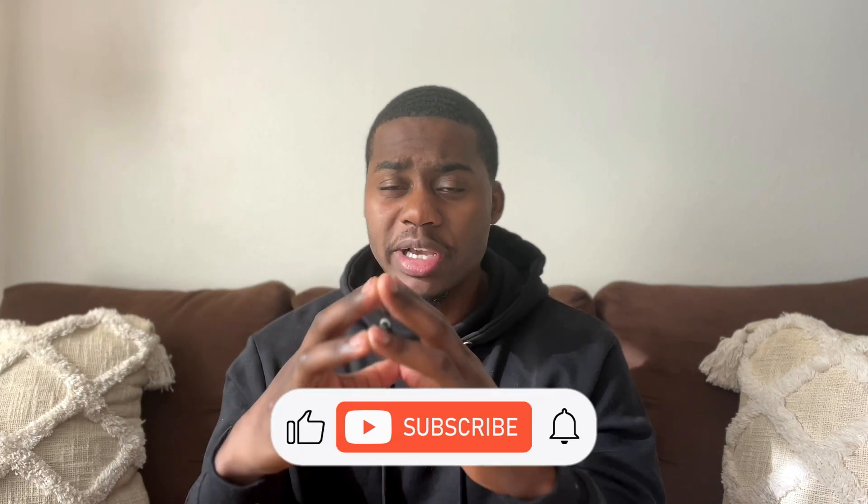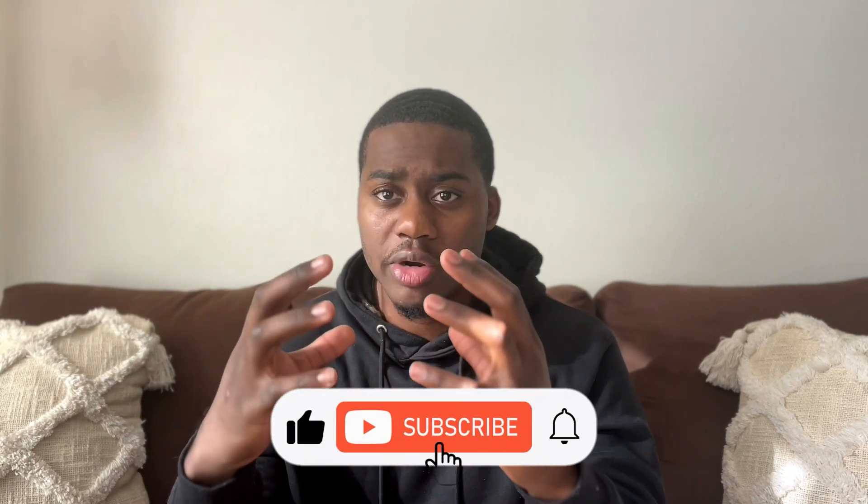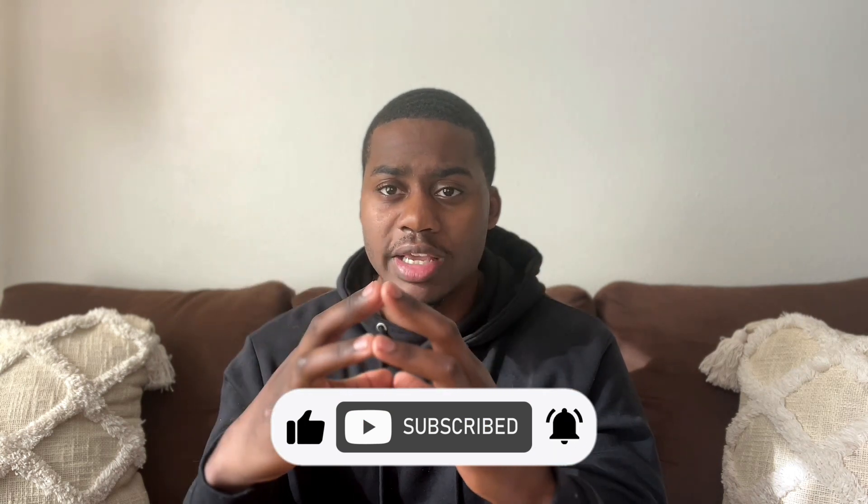That pretty much sums up this video. I hope all five of these points helped you. If you have any questions, feel free to DM me or message me on Instagram or Facebook — I'll leave all my socials in the link below. Make sure you subscribe to the channel; I know a lot of the information I've given you can help. I'll see you guys and girls in the next video.